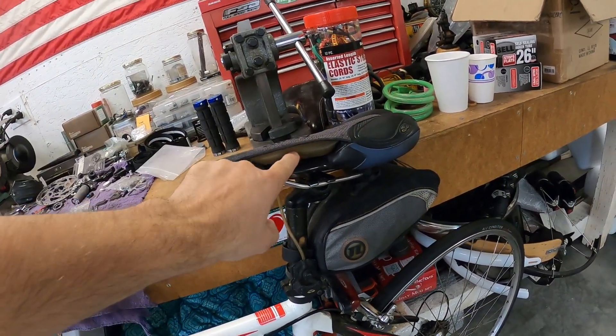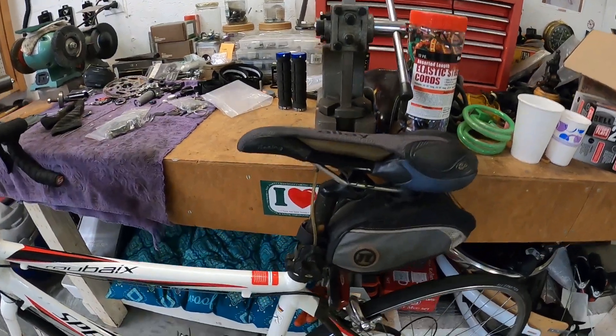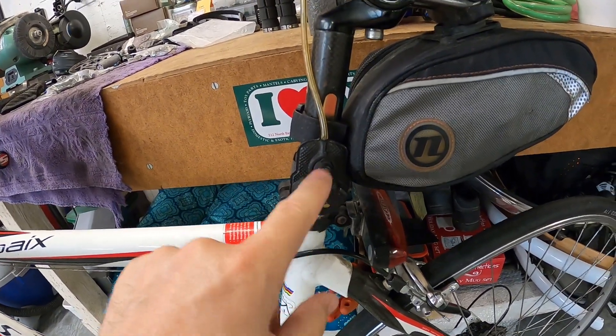I've never seen this before. Do you guys remember the Reebok tennis shoe in the 80s — you could pump it up? It's like that. It's got a Reebok pump in it. Crazy! So yeah, you pump it in here, and then it's got a valve to release the air here. It's got a pump — so crazy. Sometimes I get a kick out of my job.